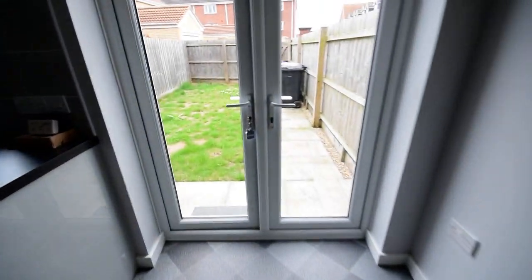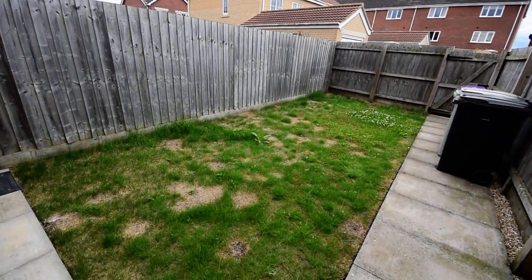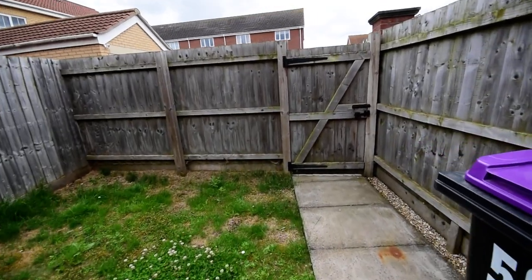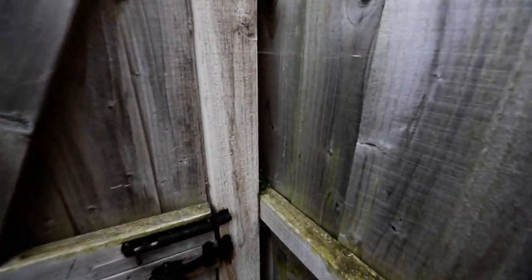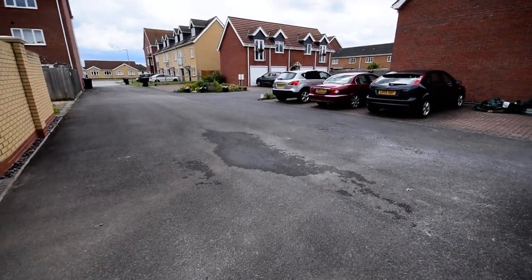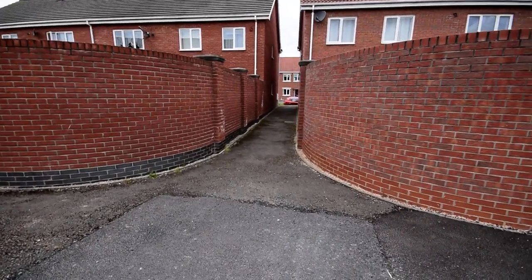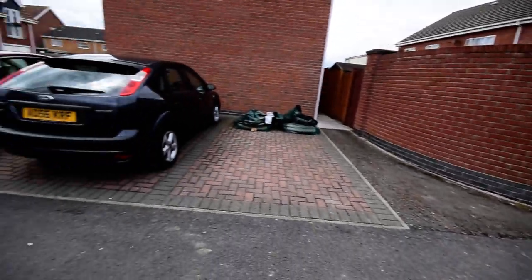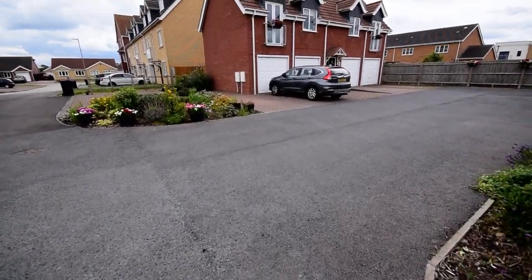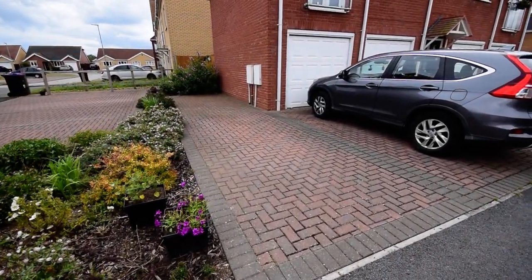Outside we have an enclosed rear garden. There's a gate at the back which opens to the car parking area, with pedestrian access back onto Churchill Avenue next to number 50. You have two car parking spaces next to this coach house - block paved, two spaces, one behind the other.